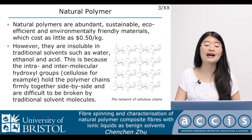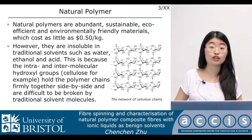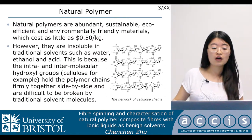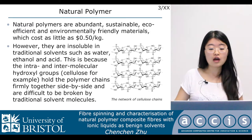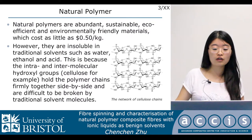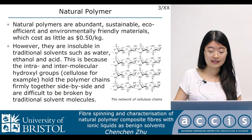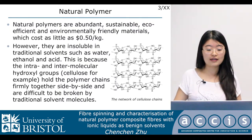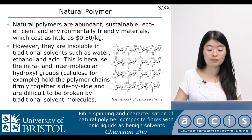Natural polymers are abundant, sustainable, eco-efficient, and environmentally friendly materials. They are very cheap, costing as little as $0.50 per kilo. However, they are insoluble in traditional solvents such as water, ethanol, and acid. This is because the inter- and intramolecular hydroxy groups inside hold the polymer chains firmly together side by side and are difficult to be broken by traditional solvent molecules.